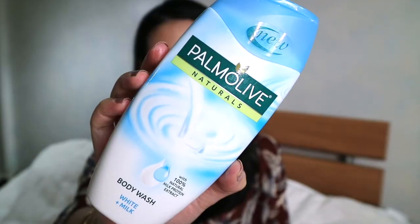Another firm favorite of mine for this month has been the Palmolive Naturals White Plus Milk Body Wash, sent to me by Sample Room PH — thank you so much. It smells so, so good. I can't describe it other than it's fresh and clean. Every time I use this I just feel so cozy. If you're into body washes, you should definitely check this out.